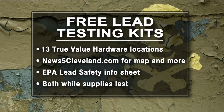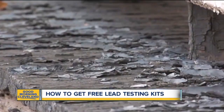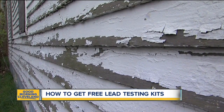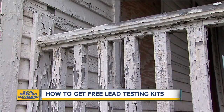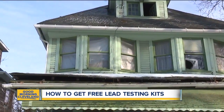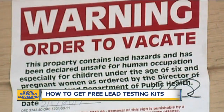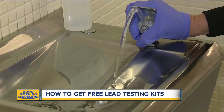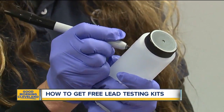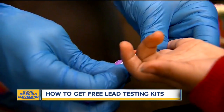Now, when some of you think of lead, you may be thinking of the Flint water crisis, but thousands of children here at home are also suffering. It's been a problem for decades. Mostly in the Cleveland area, it comes from lead-based paint in older homes and the peeling of it — kids can ingest that. Many homes were painted with lead paint up until 1978 when it wasn't allowed anymore, but just because it's not practiced anymore does not mean that that paint is gone.